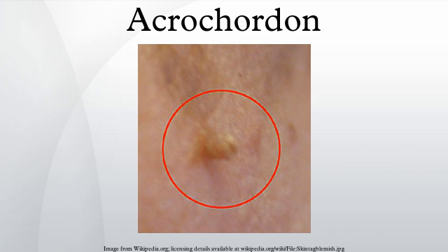However, tags may become irritated by shaving, clothing, jewelry or eczema. It is believed that skin tags occur from skin rubbing up against skin, since they are so often found in skin creases and folds.